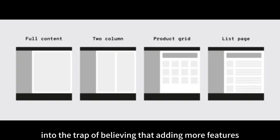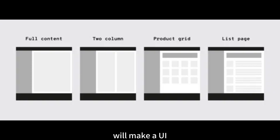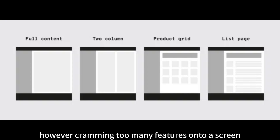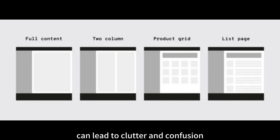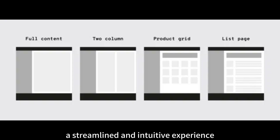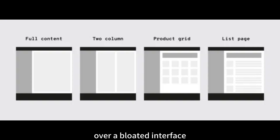Myth 2: More features equal better design. It's easy to fall into the trap of believing that adding more features will make a UI UX design more appealing or comprehensive. However, cramming too many features onto a screen can lead to clutter and confusion. A successful design focuses on providing the necessary features that align with the user's goals and tasks. A streamlined and intuitive experience that meets users' needs will always triumph over a bloated interface.